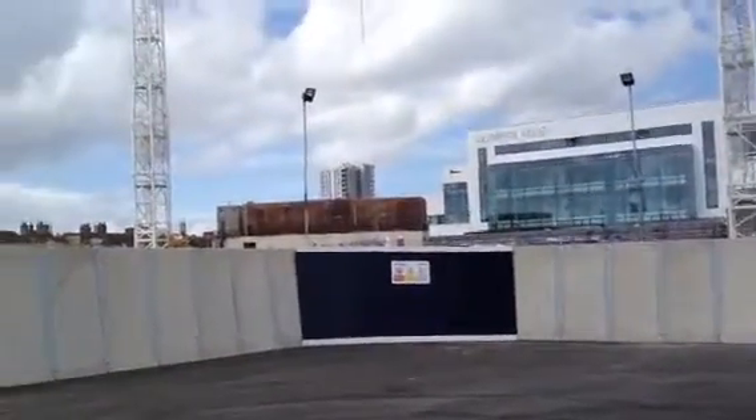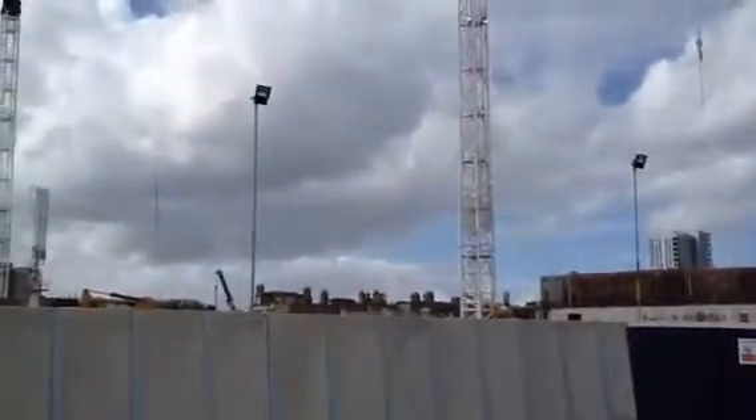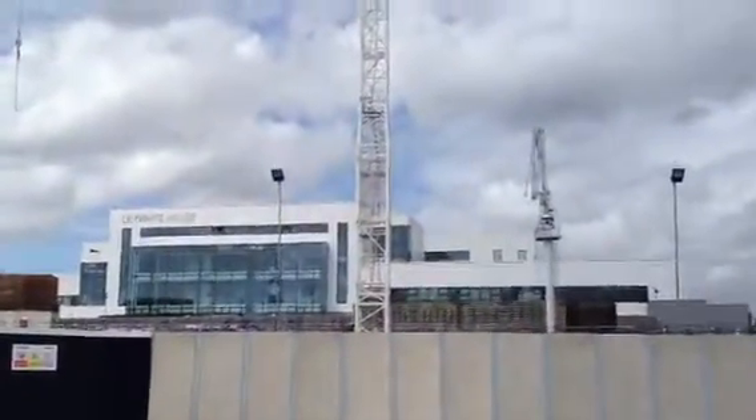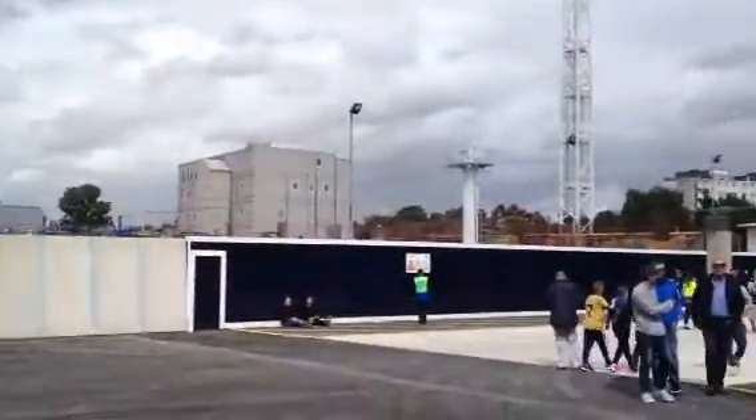So here we are on the north stand side where we can see further development and the cranes are out. Over there is the offices, Lily White House, and then further extension of where the stadium is being built.